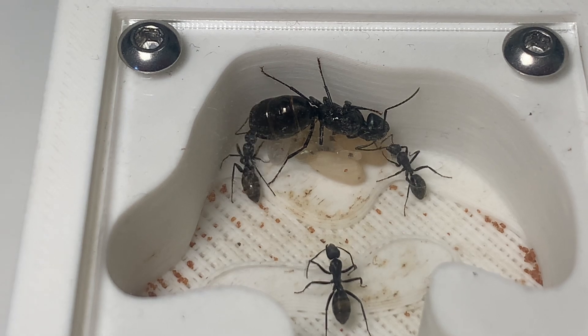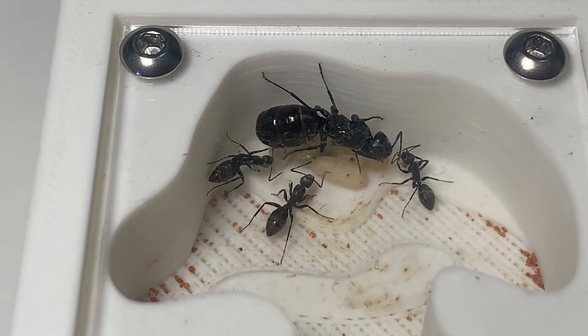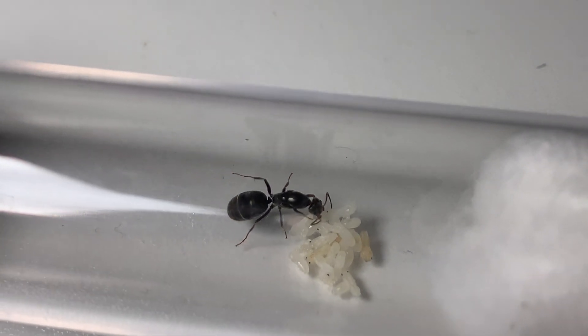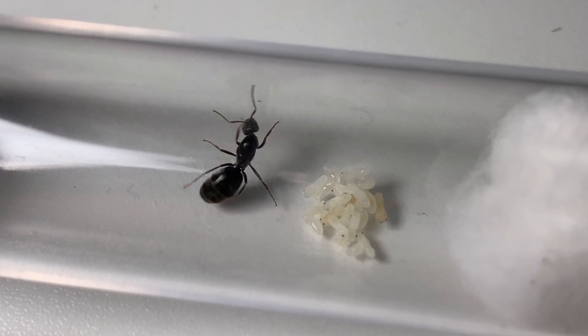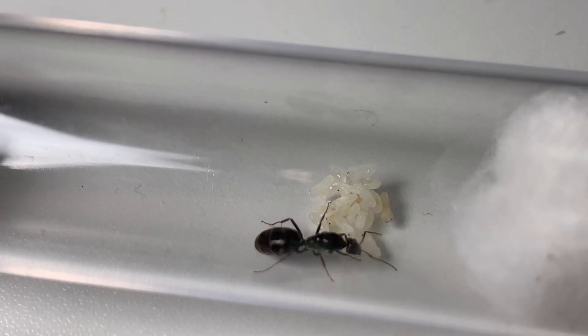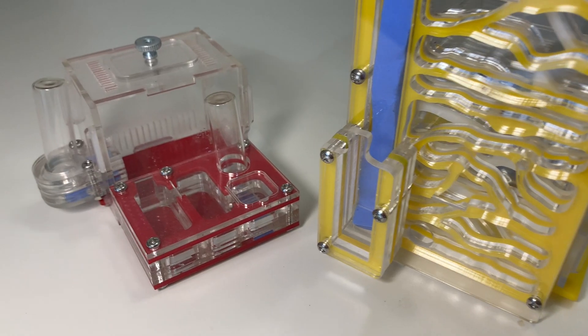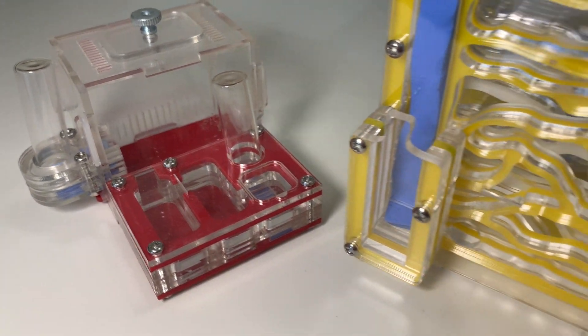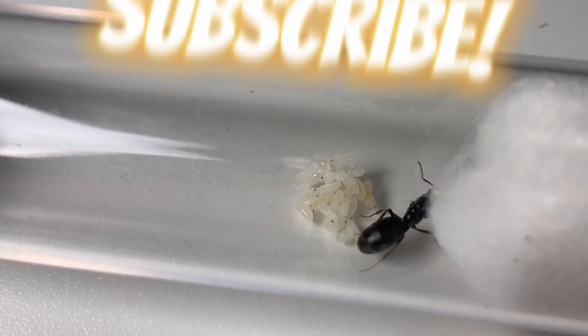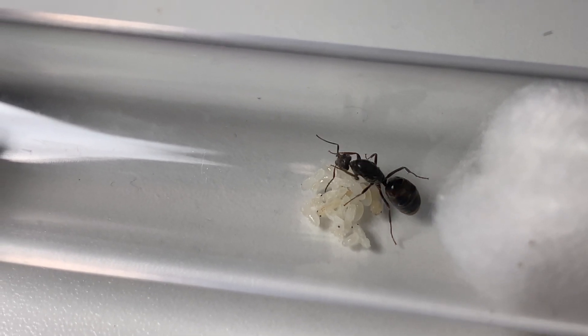Now that we've covered all the roles ants have within a colony, I'd love for you to leave a comment below and let me know what your favourite ant role is. In a couple of weeks I will pick my favourite comment and declare them the winner of the giveaway — these two acrylic nests. If you've made it this far, be sure to subscribe for more videos on ants. See you in the next one. Cheers.